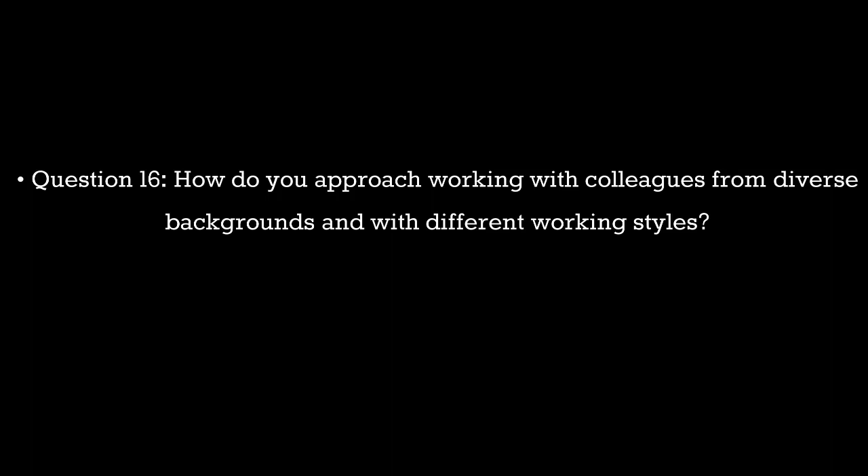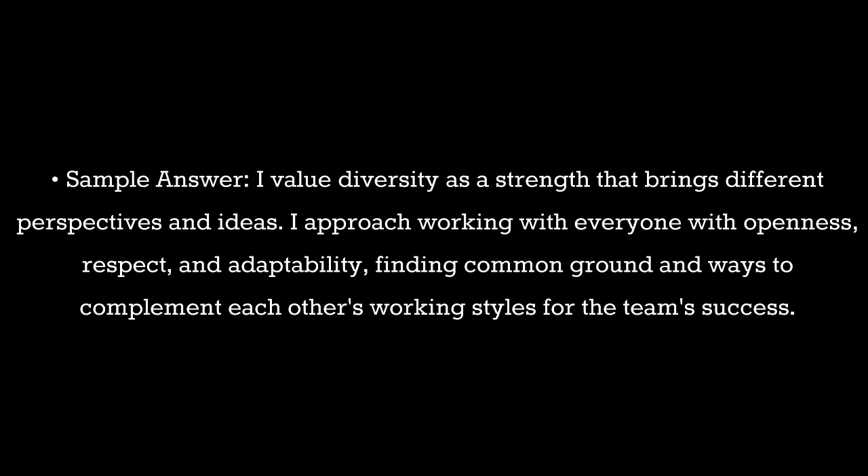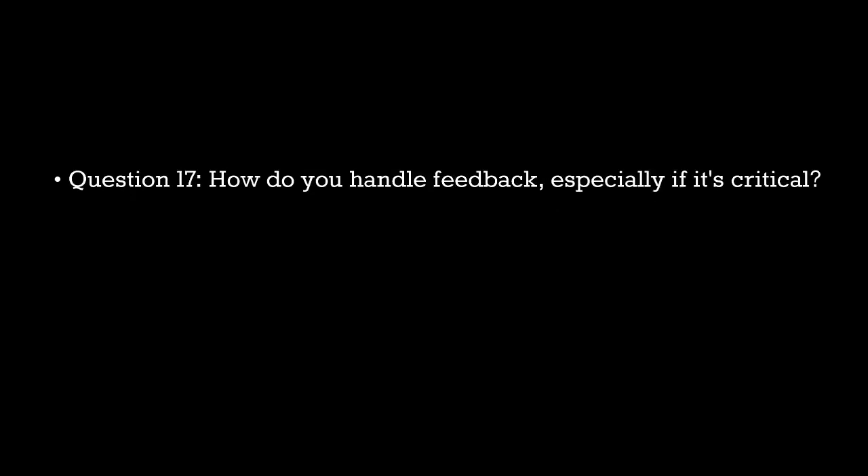Question 16. How do you approach working with colleagues from diverse backgrounds and with different working styles? Sample answer: I value diversity as a strength that brings different perspectives and ideas. I approach working with everyone with openness, respect, and adaptability, finding common ground and ways to complement each other's working styles for the team's success.